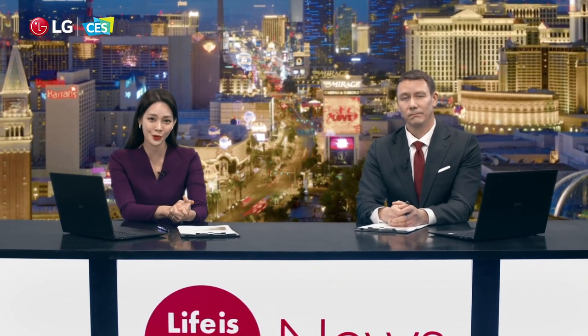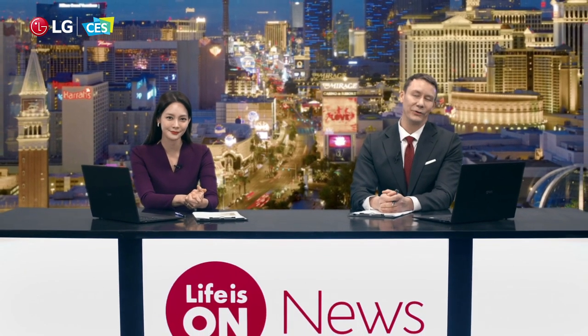And with LG UltraGear gaming monitors and the LG Cinebeam, staying at home has become much more enjoyable. Now on to our next news.